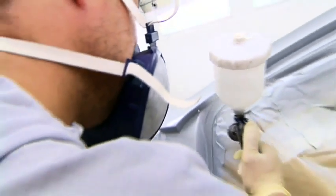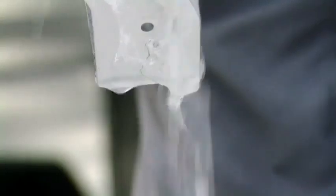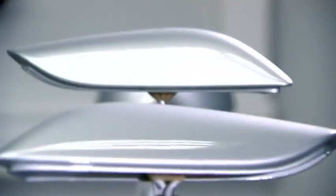We used for the Concept A-Class this alubeen paint. It's like a liquid metal effect. And it very much highlights the form of the car, it shows off the three-dimensional surfacing.